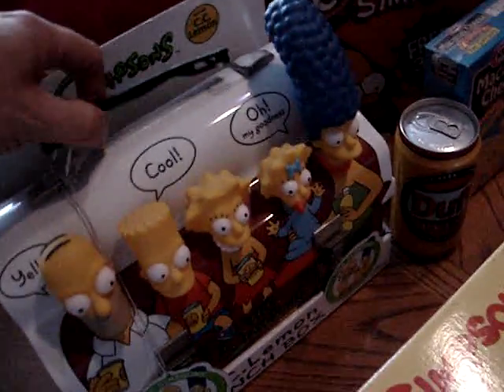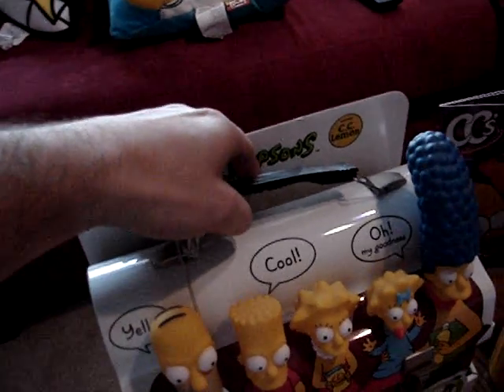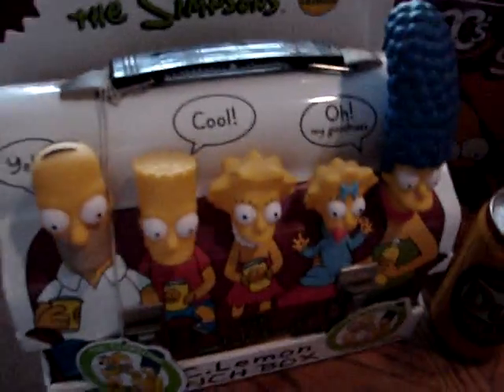And now we go to Japan, and this is the beautiful CC Lemon lunchbox. I think I showed that in one of my earlier videos. Any real Simpsons collector's got to get their hands on one of those. You get a really nice 3D effect from the lunchbox — it's a really nice piece, and even if you're a lunchbox collector, that is a very nice piece to have.